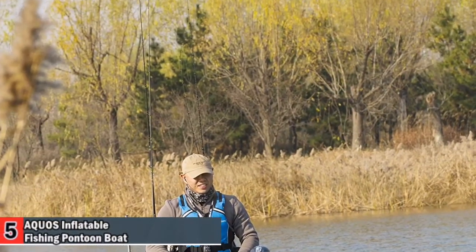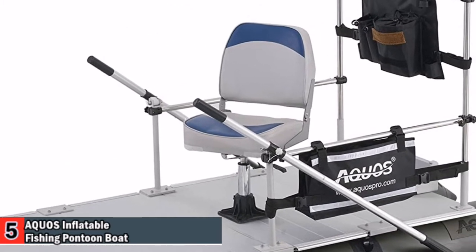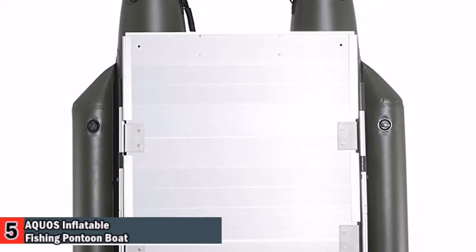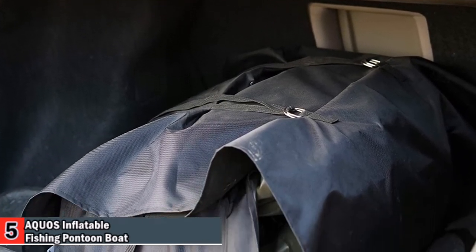The solid aluminum floorboard adds even more stability and allows for plenty of customization without reducing portability. There are optional seat types, rod holders, multi-row rod holders, and other accessories available to set up your pontoon just the way you like it.